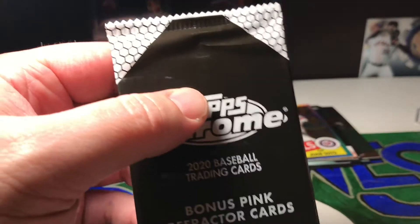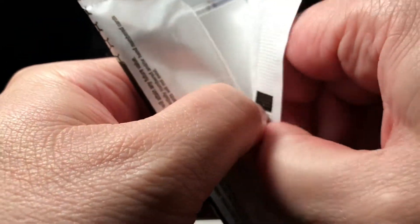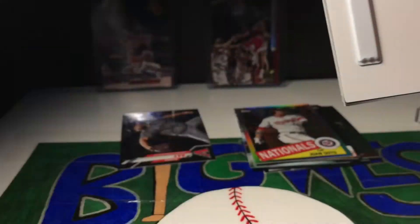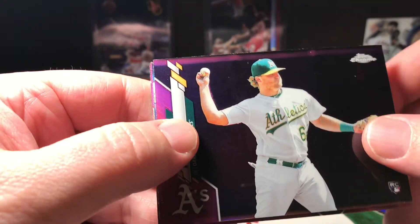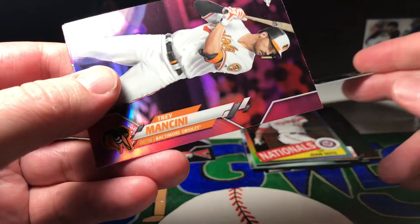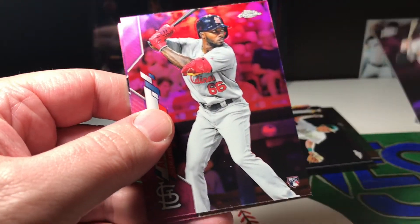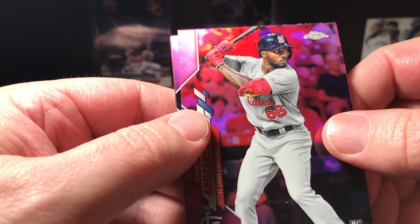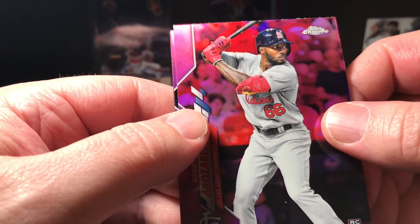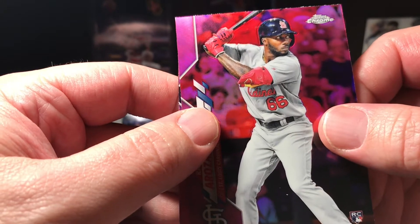Alright you guys, last pack — we got pink refractors. Let's see if we can pull some fire out of this one too. I'd love to get that Luis Robert pink refractor. We got Sheldon Neuse, Trey Mancini. Oh yes! Yes! My first big hit of the year — oh my goodness, this is big! Randy Arozarena pink refractor rookie card! Holy smokes, dude — what a fat pack this was!